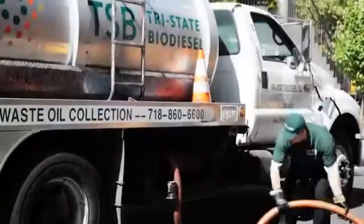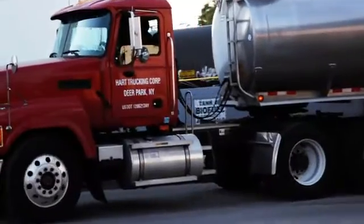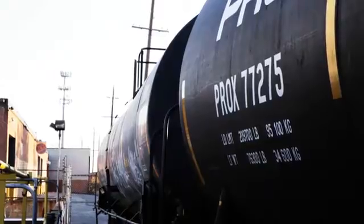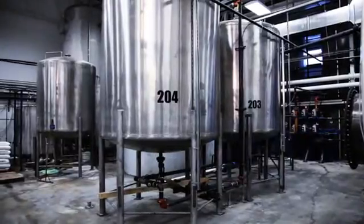Tri-State goes out and collects the oil, then loads that oil into a truck. That truck — today we're using Hart — will go and pick up the oil from Tri-State and deliver it to Northern Biodiesel. Our guys grab a sample, we test the quality, ensure that it is what it needs to be, and then we bring it into one of our holding tanks.